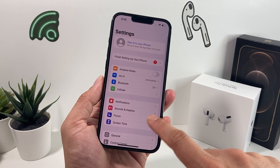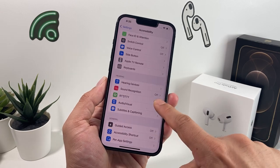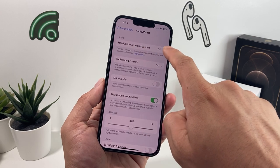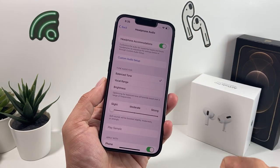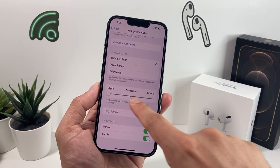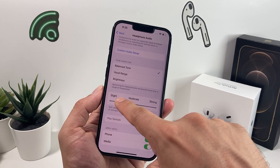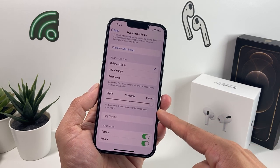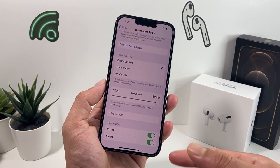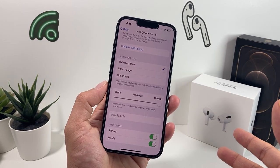Let's move on to one more setting that can maximize your AirPods or headphone volume. Go to Settings, then Accessibility, and look for Audio/Visual. In Audio/Visual you'll see an option for Headphone Accommodations — click on that and turn it on. Then look at the Soft Sounds setting, which can be set to Slight, Moderate, or Strong. Toggle this all the way up to Strong to really boost the sound on your AirPods or headphones, and that should help with the max volume output.